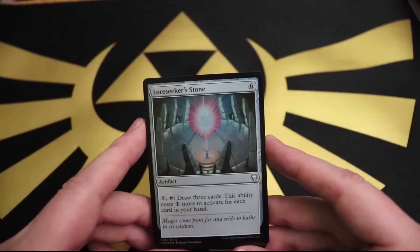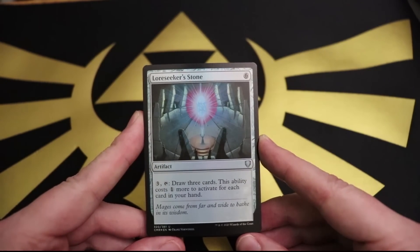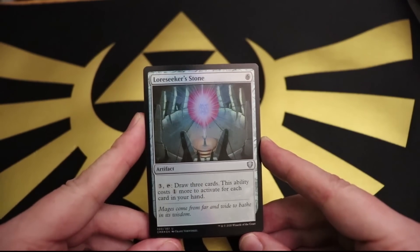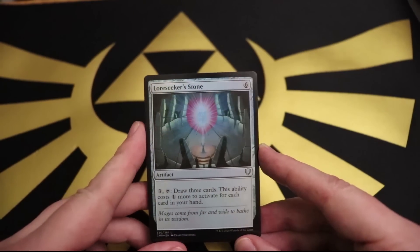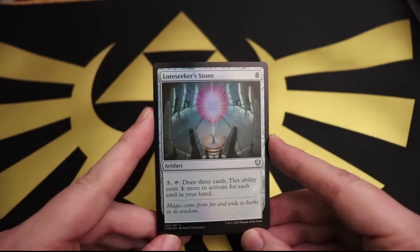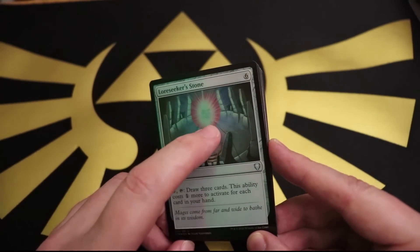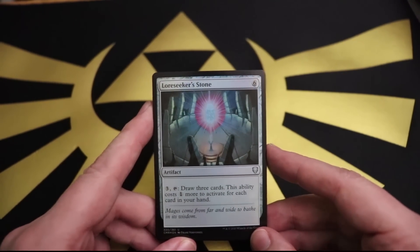Lore Seeker Stone - now that is an attractive card. Six mana for an artifact. Three and tap it: draw three cards. This ability costs one more to activate for each card in your hand. So if your hand's empty, this thing's gross. 'Mages come from far and wide to bathe in its wisdom.' The artwork is awesome - you've got this gemstone floating on what looks like energy, with all these pillars around it giving a half-Stonehenge kind of vibe. Very mystical.